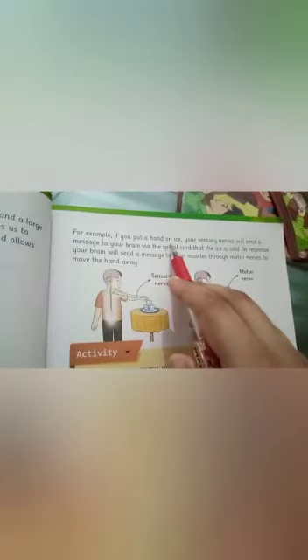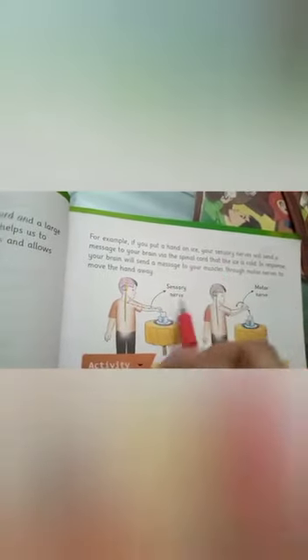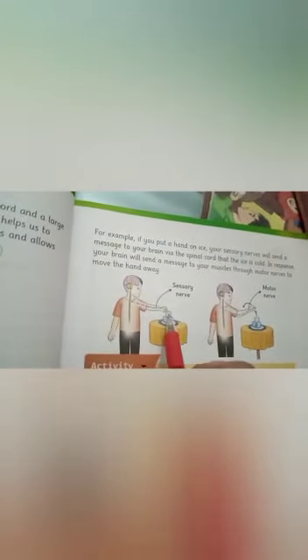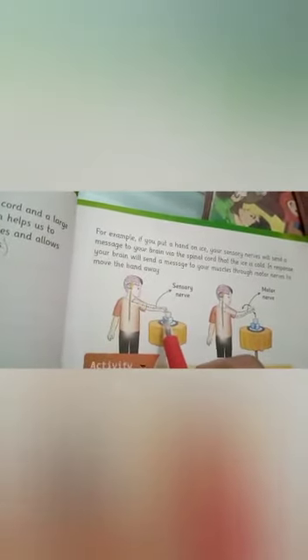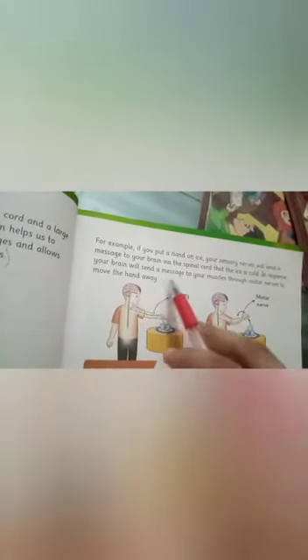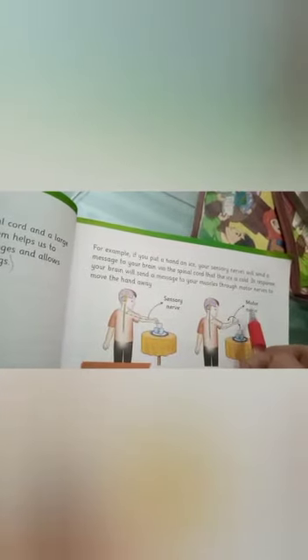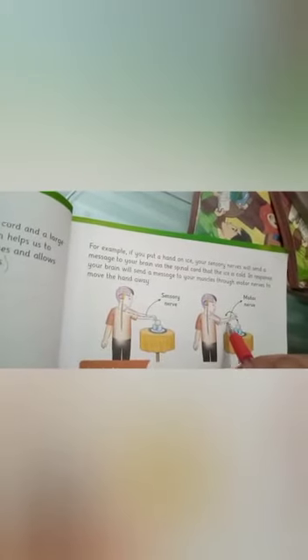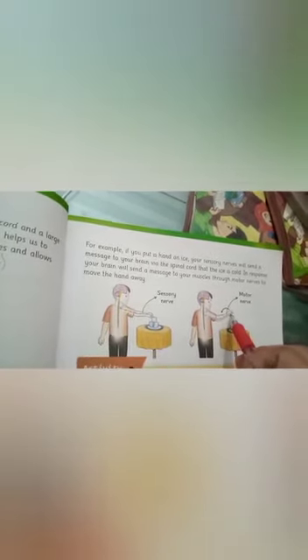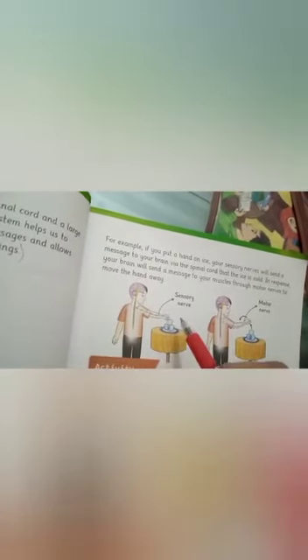For example, if you put your hand on ice, your sensory nerve will send a message to your brain via the spinal cord. Your brain then sends a command through the motor nerve to move your hand away. This is how sensory and motor nerves work together.